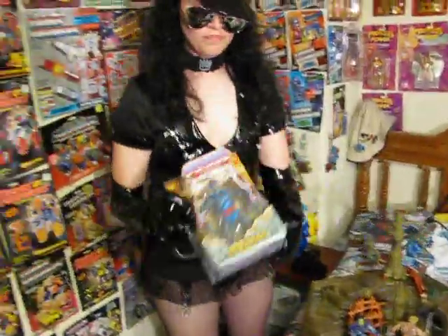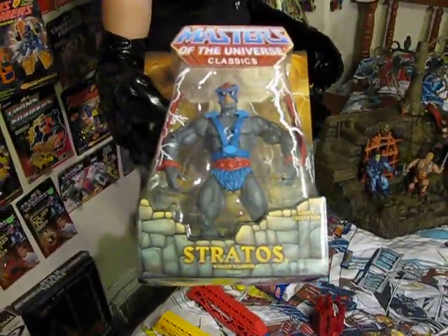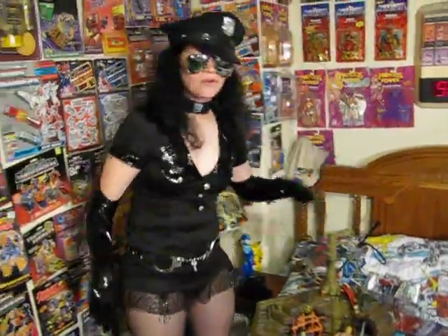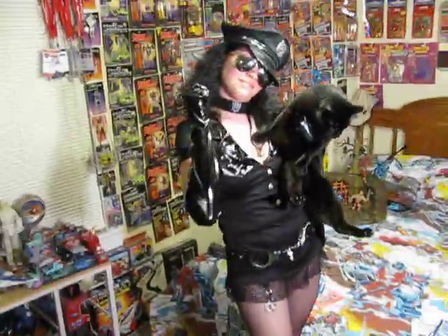I wanted to show the new Stratos I got today. He's from the Classic line — very hard to come by. And that's pretty much it for today. I'm going to end it short. Until next time, this is Screamers.